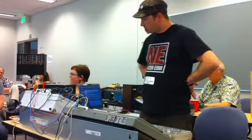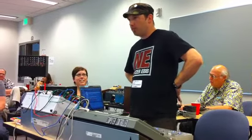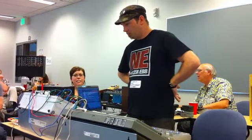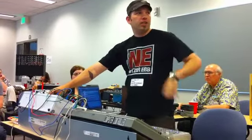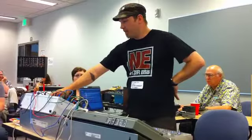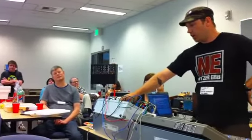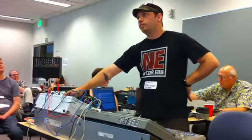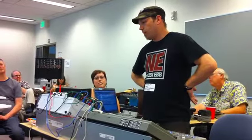I got various modules in my system from the local guys. I have some of the Flight of Harmony stuff, one of which is Izva Vaev that she touched on briefly. Basically, what that is, is it's a VCA that can morph between audio amplitude modulation and ring modulation.